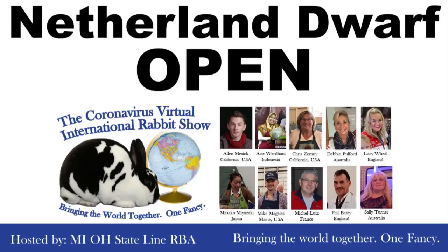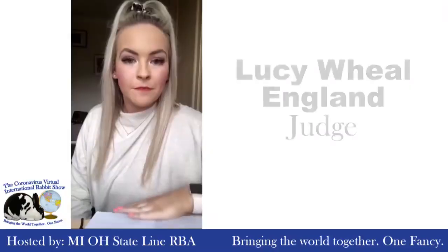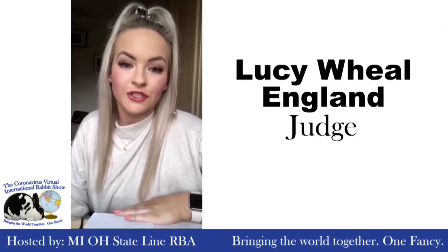The results for Netherland Dwarfs are in. Judge Lucy Weill from England will now announce results for Best of Breed Netherland Dwarf and Best Opposite Sex. Best of Breed Netherland Dwarf Open Show.